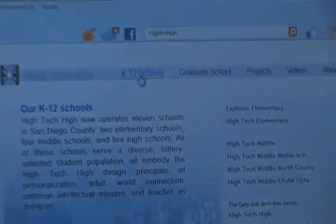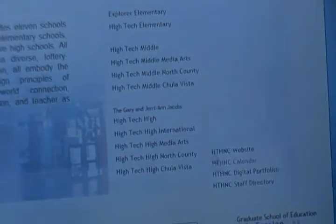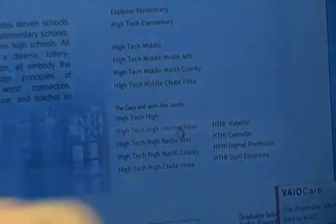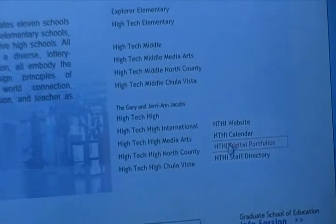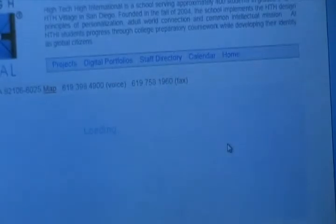You'll see on the right a list of schools. There's the original High Tech High. If you look, it says Digital Portfolios — please click on Digital Portfolios. Every student with their first name is listed.